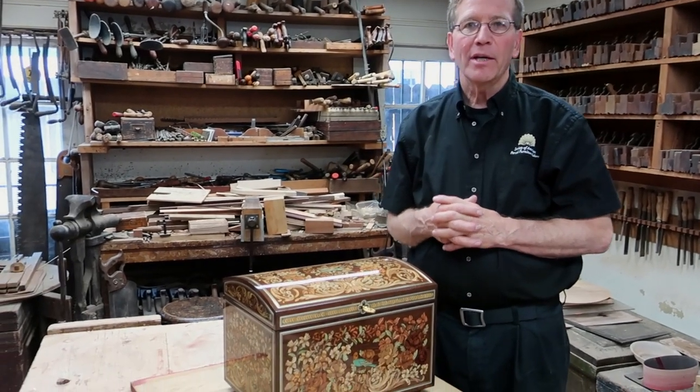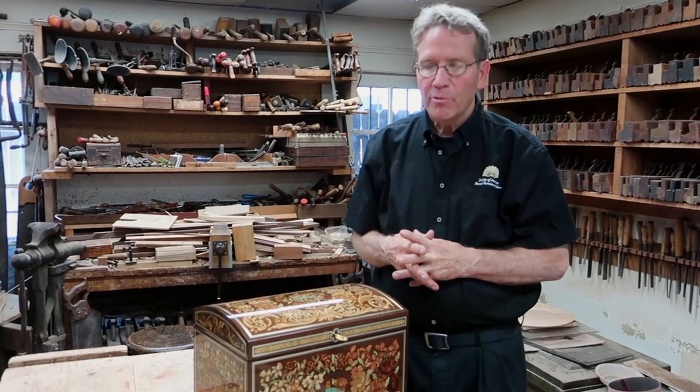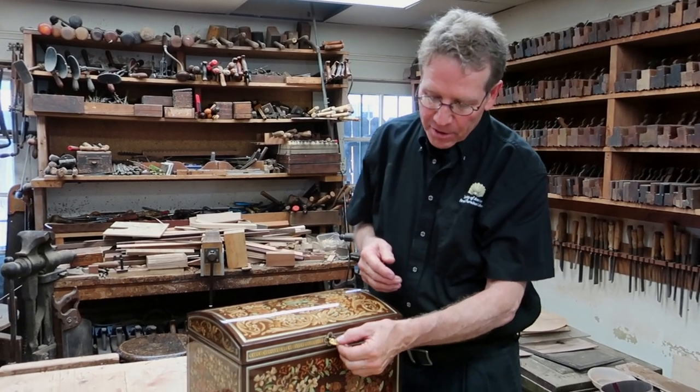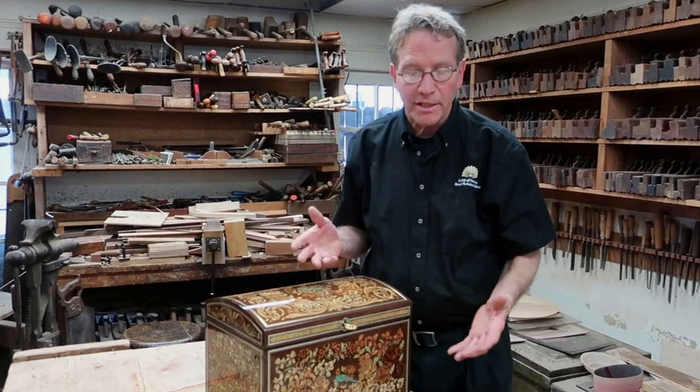I'm pleased to show you treasure box three, and the special hardware that we designed and had made by a local machinist, which is embedded into the cabinet itself. Obviously, there's a lock and key which locks the entire box.